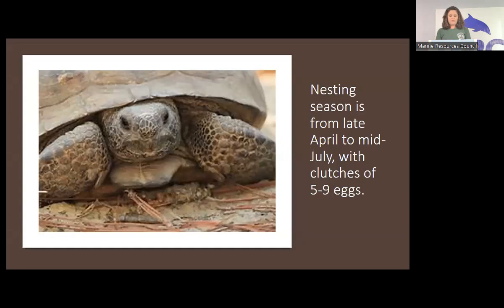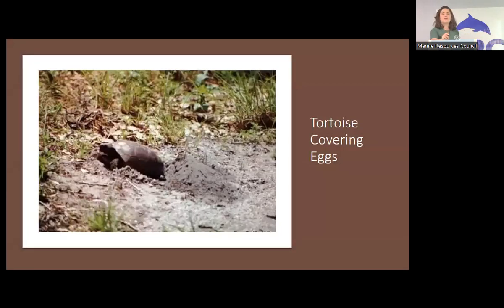Hatchlings emerge from late August to early November. They are very slow to reproduce — they don't hit sexual maturity until at least 10 years old. When you see a big old tortoise hit on the road, it's heartbreaking because that creature could have been 40 years old and actively contributing to reproduction. This is a tortoise covering her eggs. The big dirt patch right out the front of a burrow is called the apron — that's usually where she buries her eggs. They don't go very deep, so if you walk across the apron you could crush eggs under your feet. It's also susceptible to raccoons.